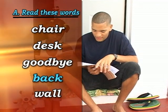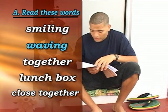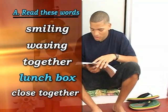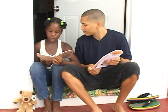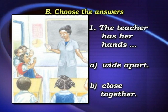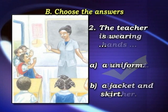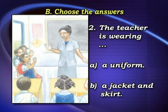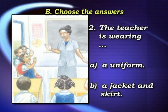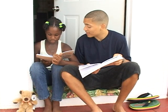Back, smiling, together, close together, weaving, lunchbox. Choose the answers. The teacher has her hands: A, wide apart, or B, close together. A, wide apart. The teacher is wearing: A, a uniform, or B, a jacket and a skirt. She's wearing... just kidding, she's wearing a jacket and skirt.